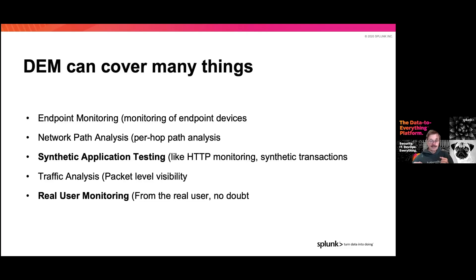When we start looking at this, digital experience monitoring actually covers a lot of categories — these are just the five major ones. Endpoint monitoring, or end-to-end user monitoring, asks what device they're coming from, how they're getting to us, and how we're talking to them. This is heavily driven by mobile environments, but also by the increasing number of IoT devices. Monitoring specific endpoints is very important here.